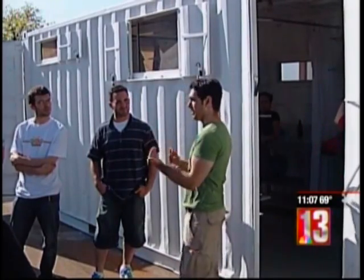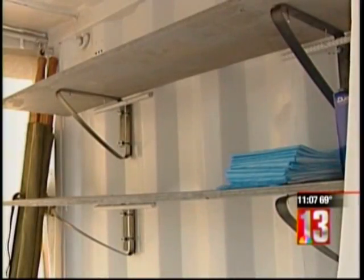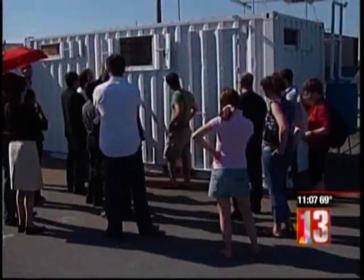Fifteen architecture students at RPI were given a problem that was outside the norm. It's kind of fitting a concept into a box. So you had to take the whole idea of what is a medical facility, what does it have to do, what does it have to have in it, and fit it into the constraints of a geometry and fit it into this box. The idea was not only for the students to design, but to build.